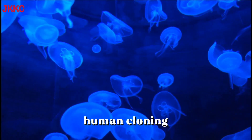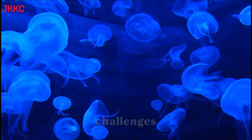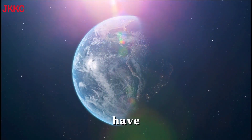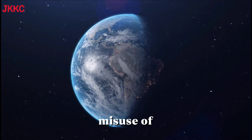However, human cloning has not been successfully achieved, and there are significant ethical and technical challenges associated with attempting it. Many countries have regulations and bans on human cloning due to concerns about the potential misuse of the technology.